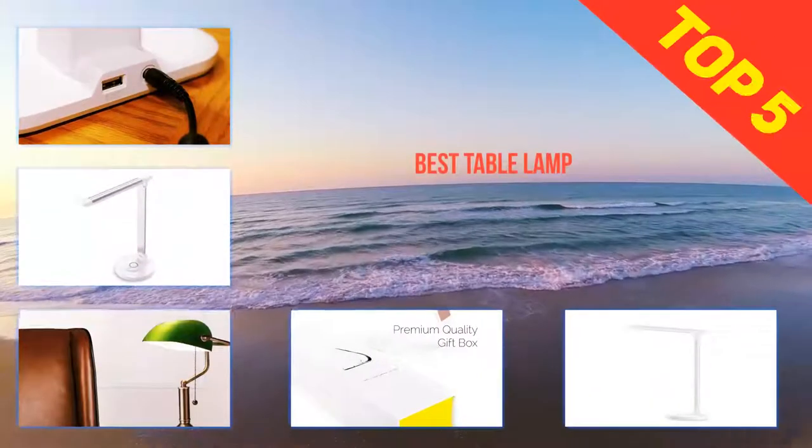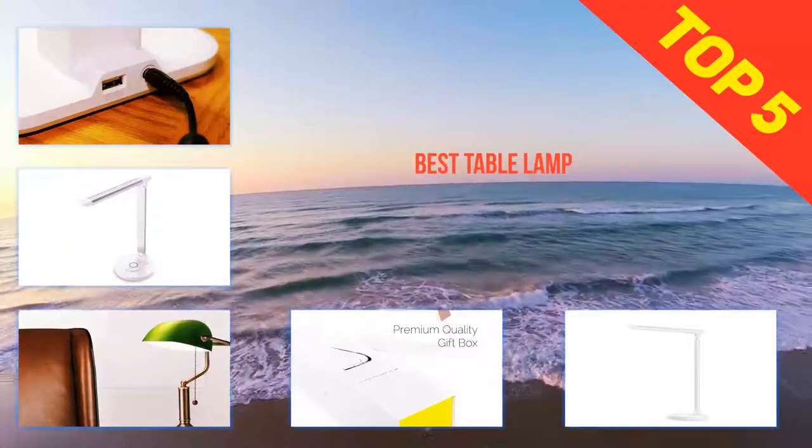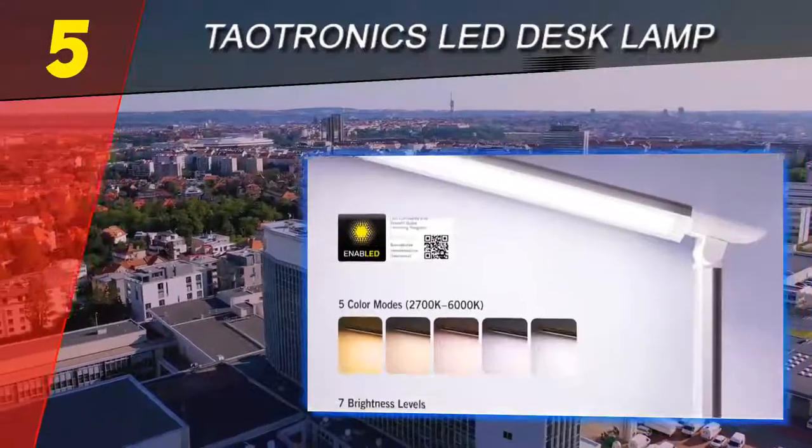Here we present the top 5 best table lamps. Starting at number 5: the Tautronics LED Desk Lamp.